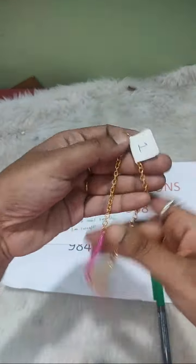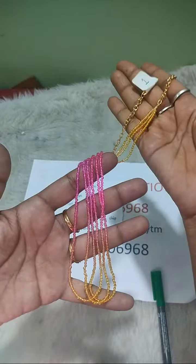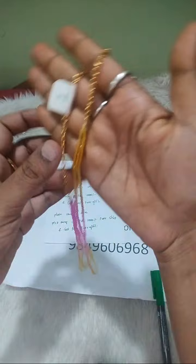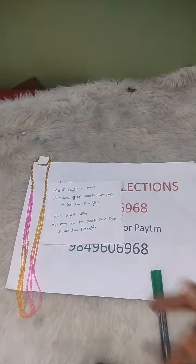Number one. Color is a baby pink and yellow combination. Number one is mentioned.